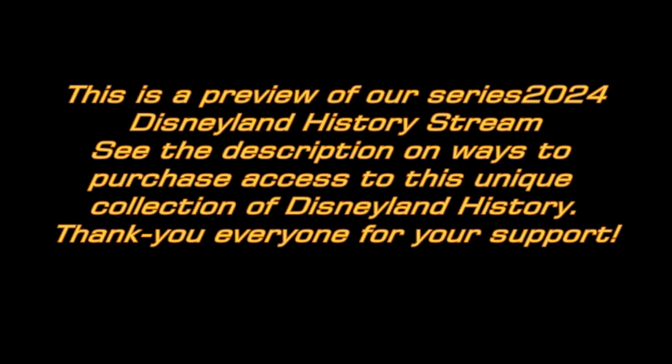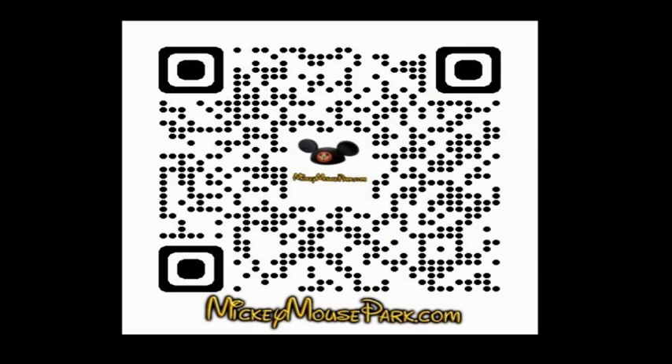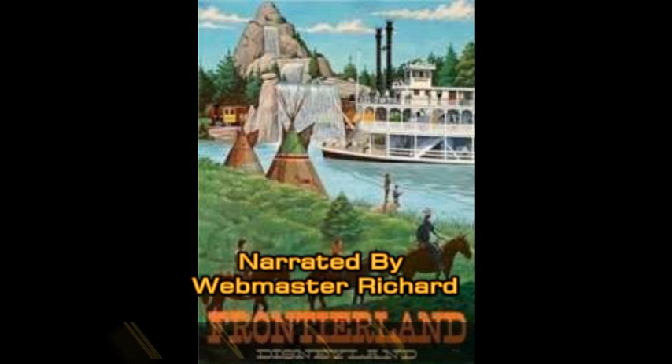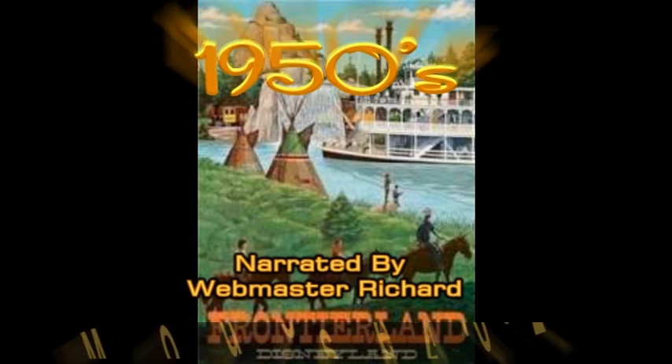It is viewers like you that make videos like this possible. Please support mickeymousepark.com. Behind the gates of Frontierland is the inspirational America of the past century.